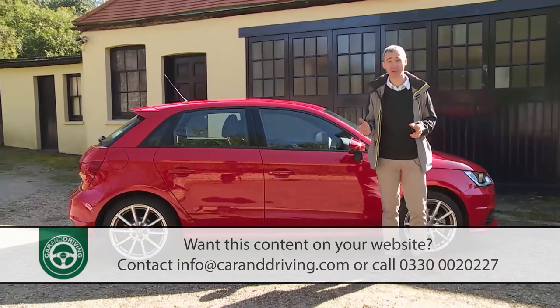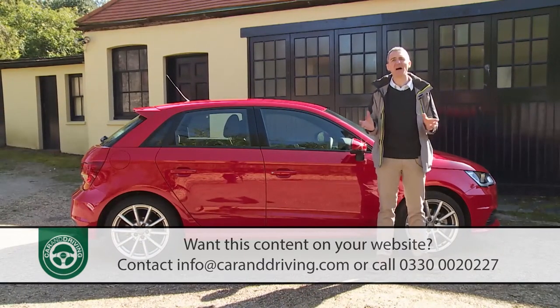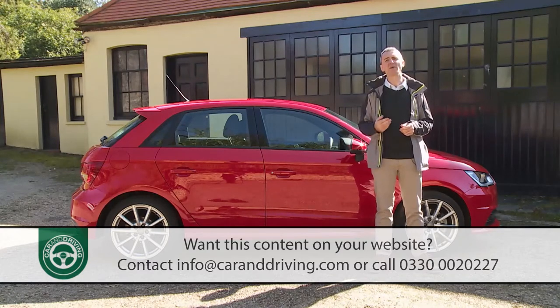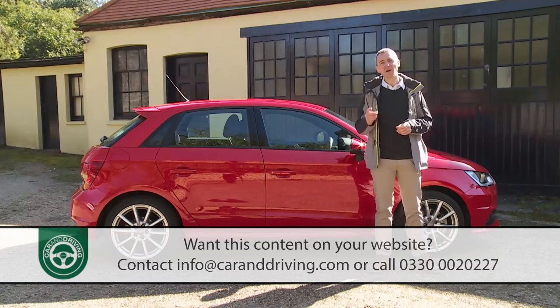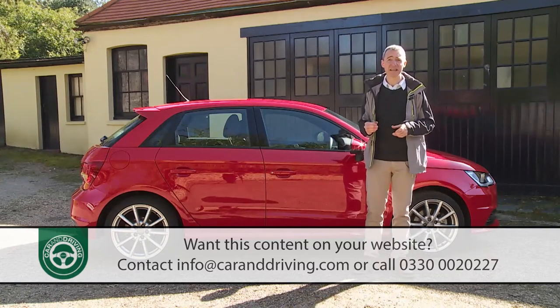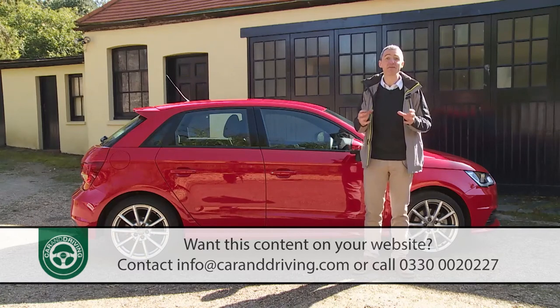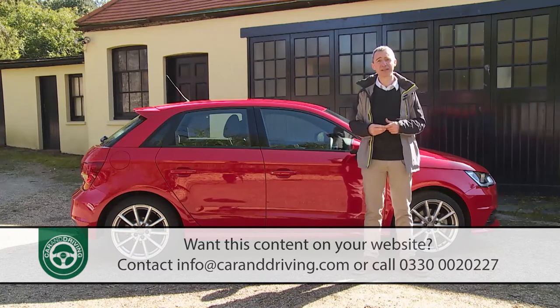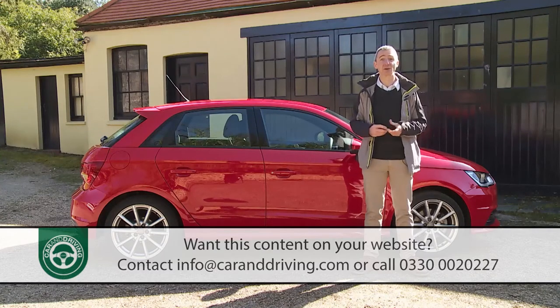You'll be assuming that an A1 will cost you more than an ordinary mainstream badge supermini — say a Fiesta or a Corsa — and to some extent that is of course true. You'll get bigger discounts from the volume brands, and they offer lower-tech, more feebly powered petrol and diesel variants that inevitably look much cheaper. Compare like with like though: the A1 1.0-litre TFSI entry-level model against supermini rivals with the same three-cylinder turbo petrol technology, and the story is a little different. A Volkswagen Polo BlueMotion 1.0-litre TSI with exactly the same 95 PS engine will actually cost you more than Audi is asking here, and you wouldn't save much against the A1 by opting for directly comparable superminis like Ford's Fiesta 1.0-litre EcoBoost or Vauxhall's Corsa 1.0-litre direct injection turbo. Surprised? I was.